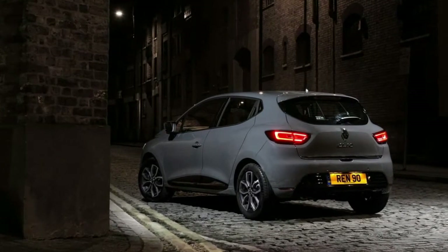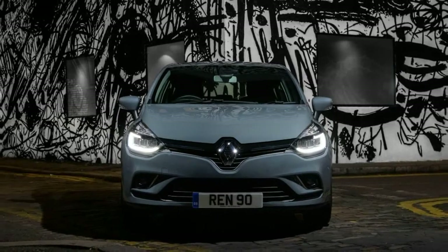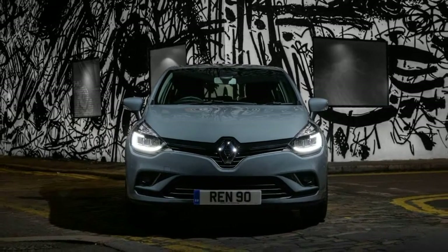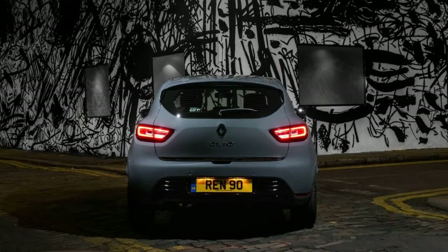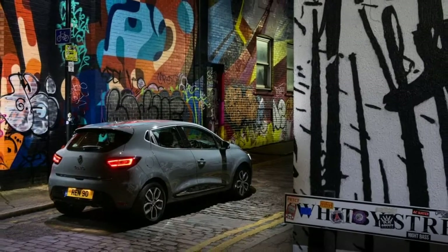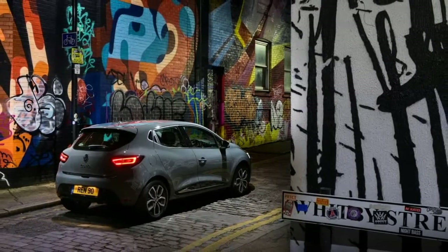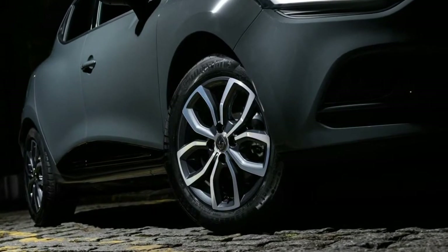The Urban Nav is based on the well-equipped Dynamic Nav model, though it adds rear parking sensors, 16-inch alloys with grey inserts, full LED headlights, and a new Urban Grey body colour. The Urban Nav costs just £575 more than the Dynamic Nav, yet features £1,265 worth of additional equipment.